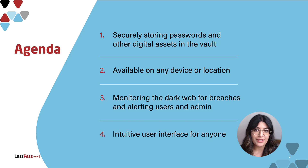We'll delve into how LastPass reduces the risk of cyberattacks by securely storing passwords and other digital assets in the vault, which are available on any device or location. LastPass also monitors the dark web for breaches and sends alerts if any accounts are affected, supporting proactive security measures. All that is possible within the intuitive user interface that makes it easy for anyone to securely manage their credentials.